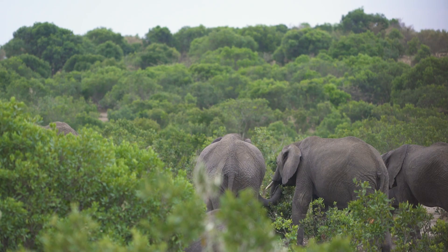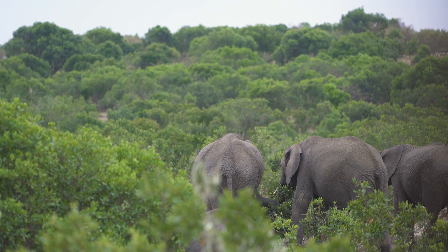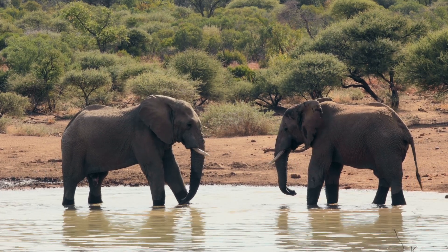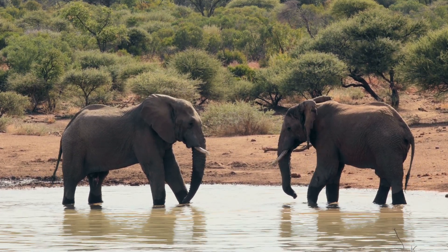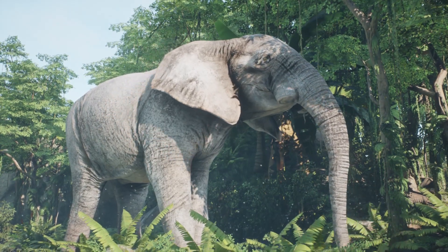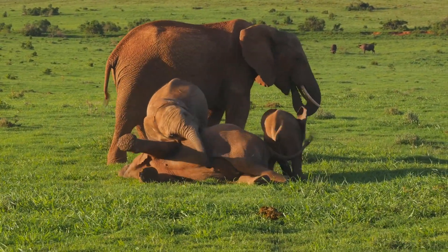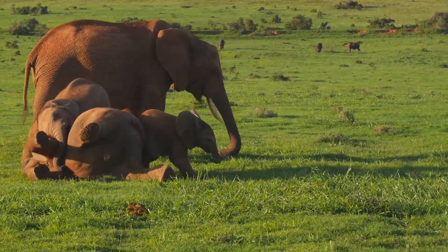Elephants make their trumpeting sounds by using their long, muscular trunks. They curl the tip of their trunk inwards and force air out at high speeds, producing a loud, low-frequency sound. The sound is similar to a trumpet, hence the name. Elephants can also use their trunk to produce a variety of other sounds, such as grunts, squeaks, and rumbles.